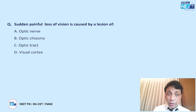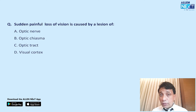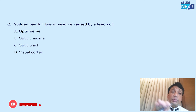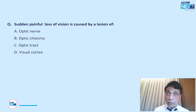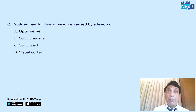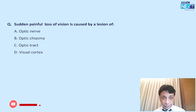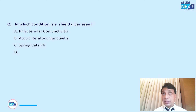Sudden severe painful loss of vision is caused by a lesion in the optic nerve. In optic neuritis, painful loss of vision is worsened by ocular movements, particularly looking upward and inward. Optic chiasma does not usually cause painful loss of vision unless bilateral; optic tract and visual cortex are also not painful — only the optic nerve.